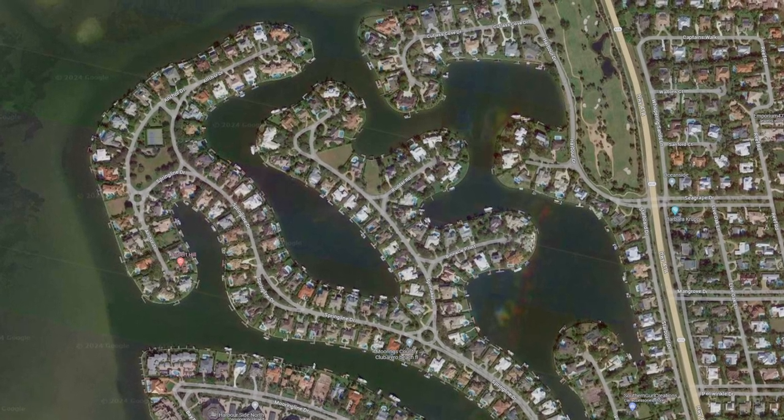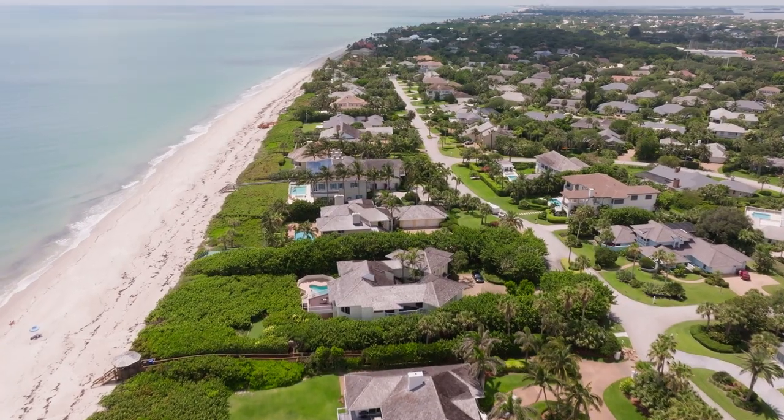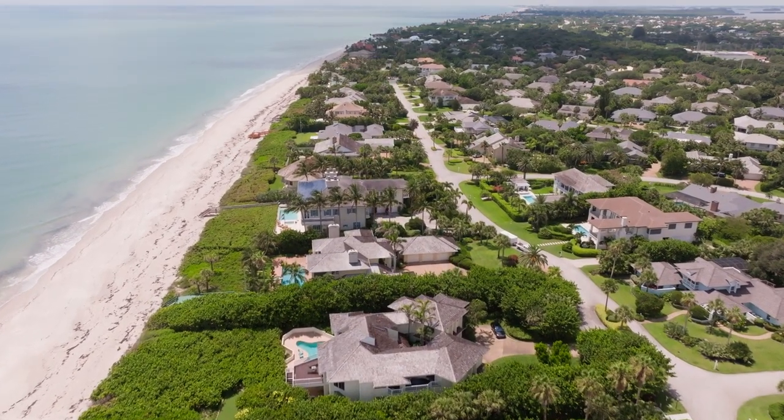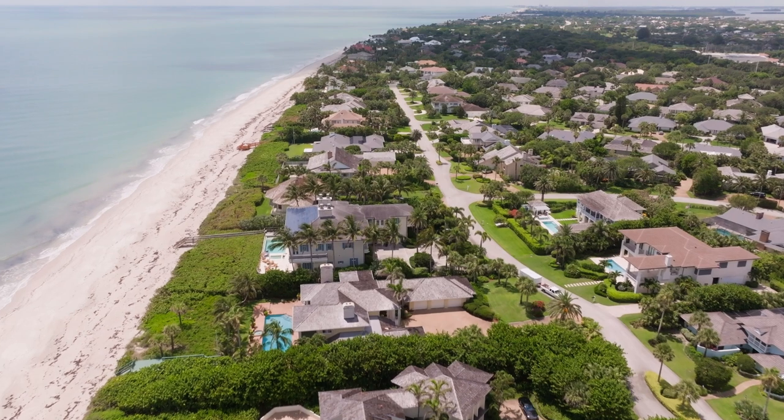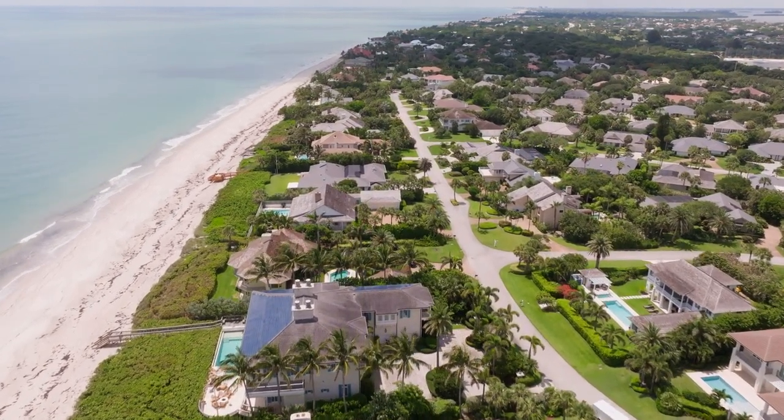The Moorings is not a gated community, but offers a prestigious gated section known as the Anchor, because the land is actually shaped like a boat anchor. The Moorings community is expansive — there's an ocean side section with single family homes and another with condos, a riverside section with condos, townhomes, and single family homes, and a section that runs along the golf course. The community offers oceanfront, interior, perimeter, and riverfront lots.